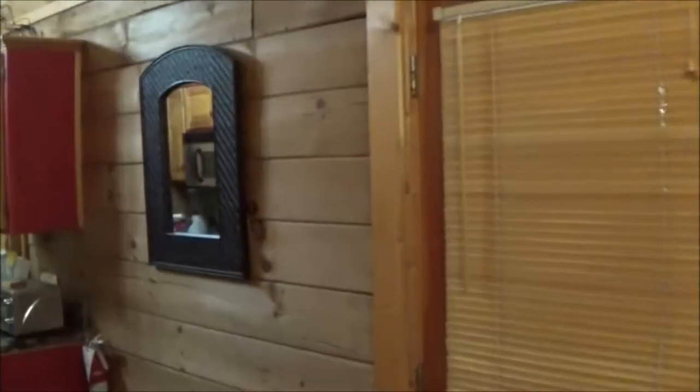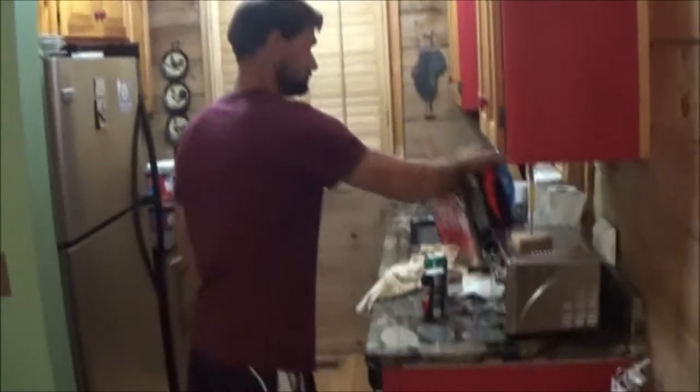Go into the front door, you got the living area. Those are doors onto the back porch. Got your kitchen over here with everything in it you need — refrigerator, coffee maker, toaster oven.